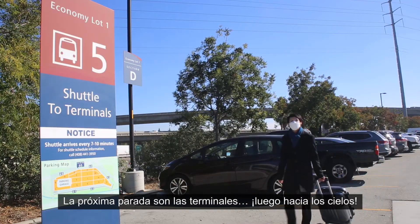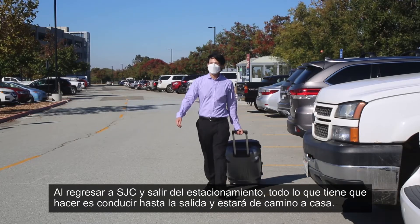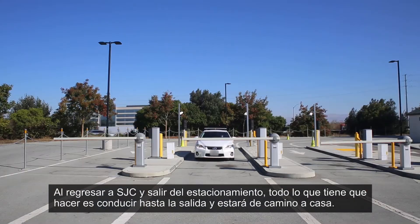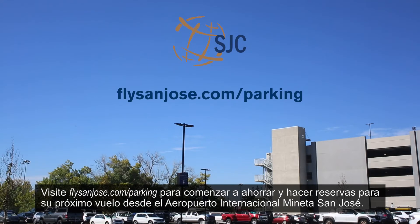Next stop is the terminals, then into the skies! Upon returning to SJC and exiting the parking lot, all you have to do is drive to the exit, and you'll be on your way home. Visit flysanjose.com/parking to start saving and making reservations for your next flight out of the Mineta San Jose International Airport.